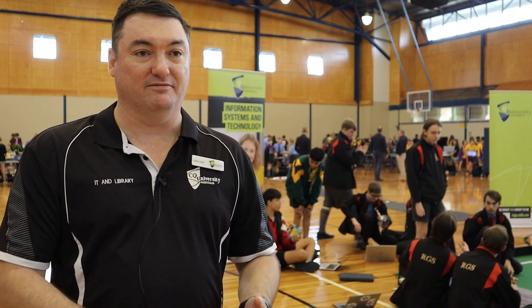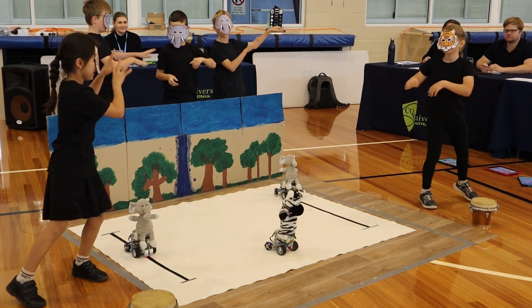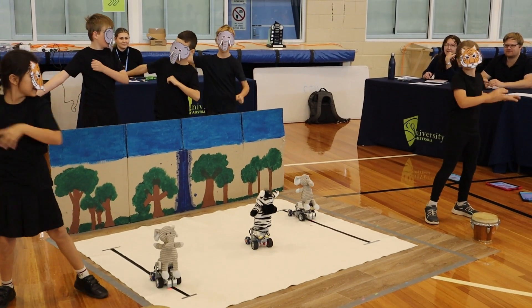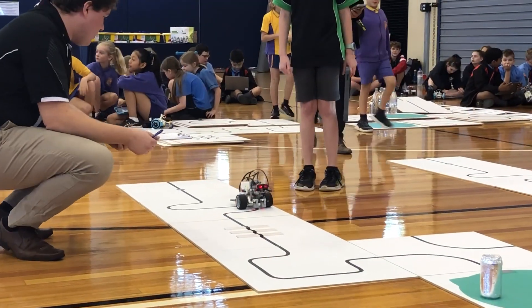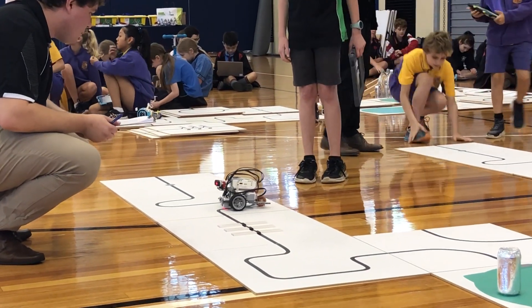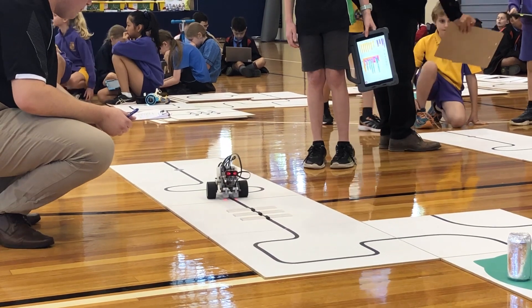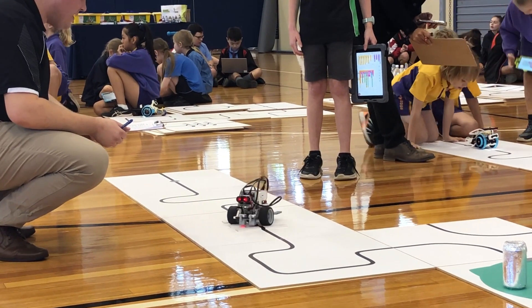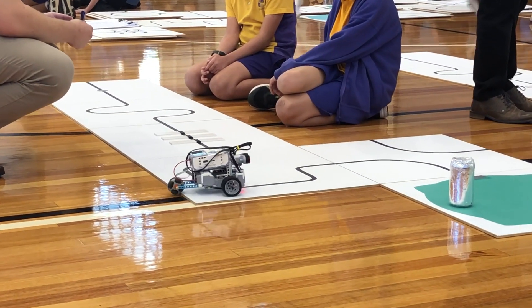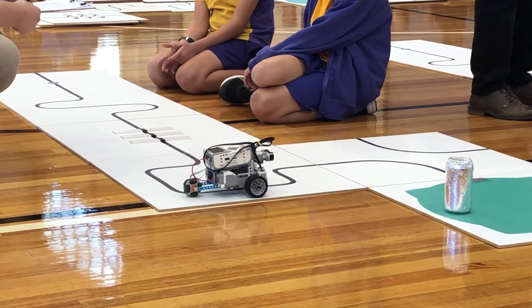We have three categories here. There's the dance where they build the robots and dance, but we also have a rescue category where it's fully automated — no remote control. They press a button and it must navigate a random track and perform a pretend scenario where they rescue a victim from a chemical spill.